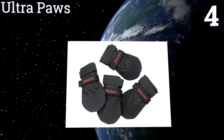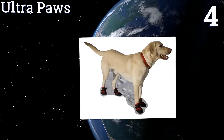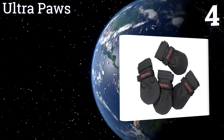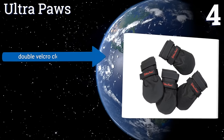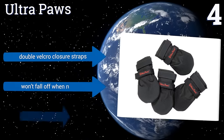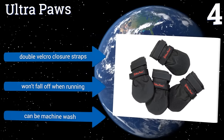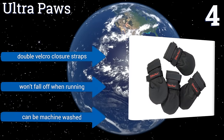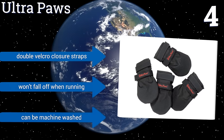Halfway up our list at number four, save your pup's paws from the freezing cold and rough terrain using Ultra Paws. They have a flexible sole that conforms to the shape of the ground just like your dog's paws and they provide great traction on slippery floors — great for seniors or those with hip conditions. They come with double velcro closure straps and won't fall off when running, plus they can be machine washed.